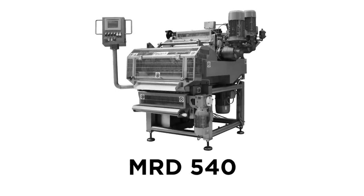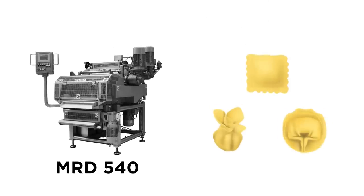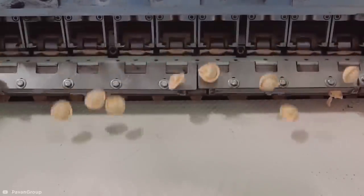The forming process begins with the MRD-540. This means pasta such as ravioli, faggotini, and capolitelli is folded perfectly at the base from the machines, hypnotically in sync, by an incredibly fast set of nine clamps.